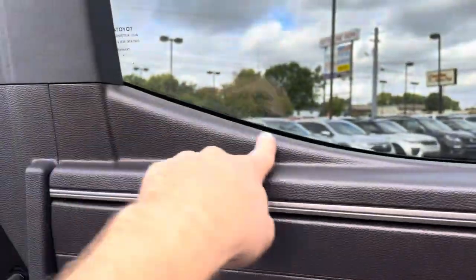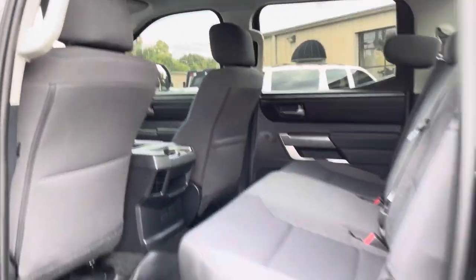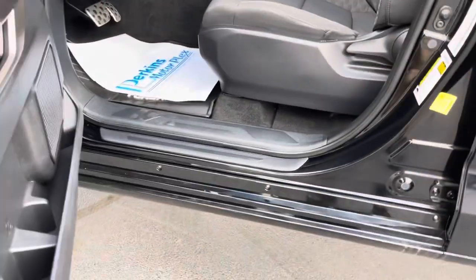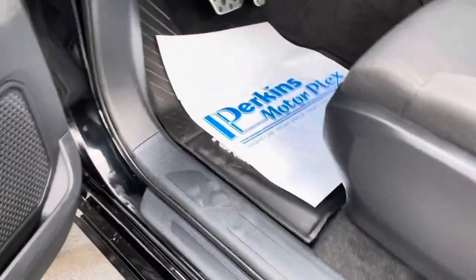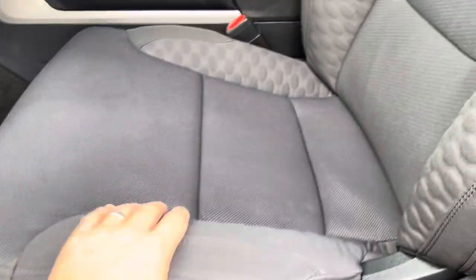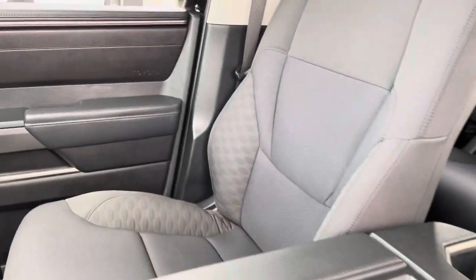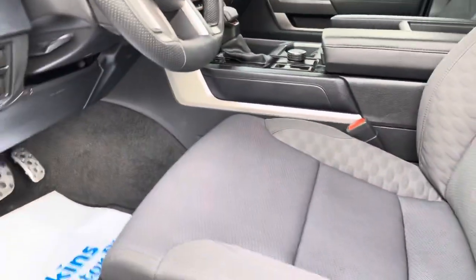I noticed it for the first time and I like that — it just kind of has a cool look on the inside, just a little accent. Kick plate looks good, it's got my footprint there of course. Driver's seat's in great shape with a nice texture on the edges of it.